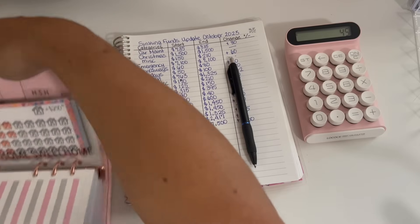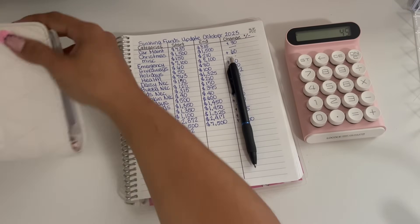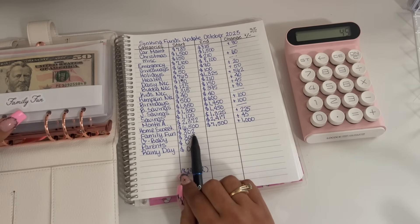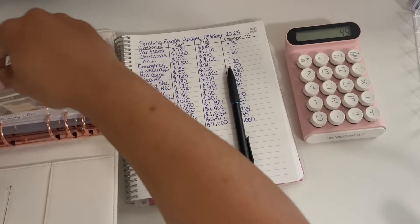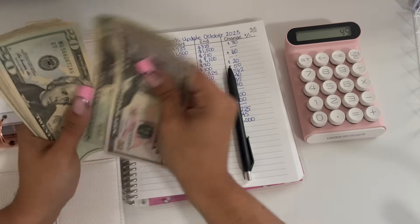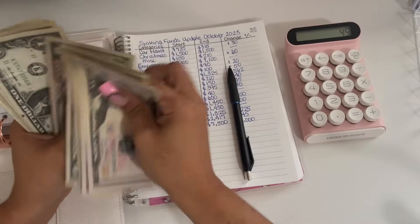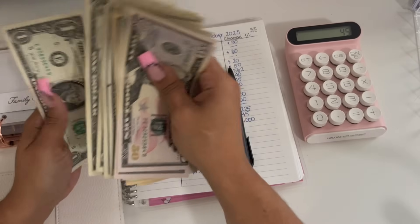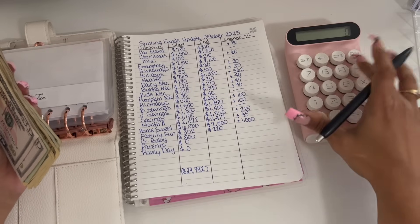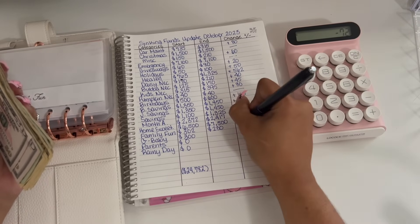And that is it for my high priority binder. Moving on into my low priorities. Family fun started off the month with $302 and we are ending the month with $230. So $230 take away $302 is a negative $72.